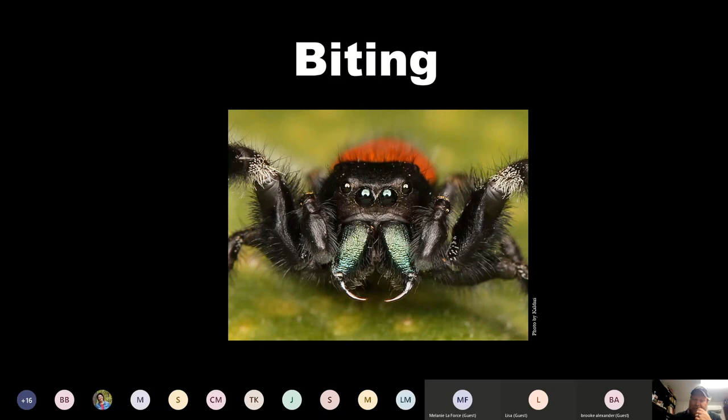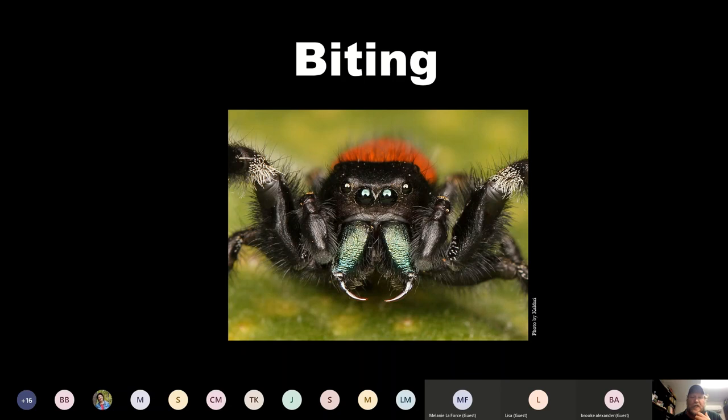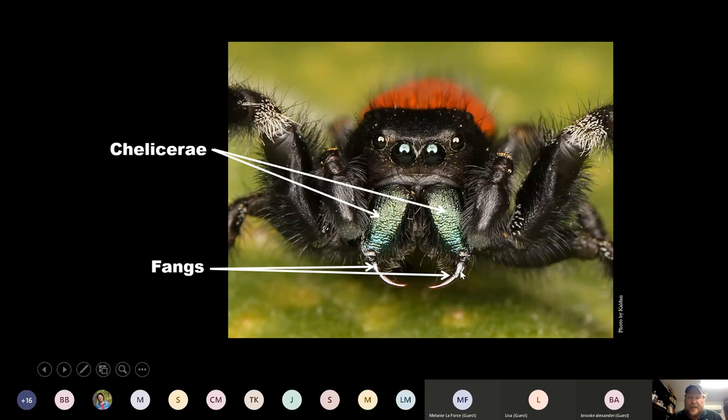The question I get asked most about is biting. This is the big concern when people start talking about spiders. These right here are chelicerae — these are the jaws. At the end of the jaws are the fangs, and typically this is where venom travels through tubes to get into the fangs and be injected into the prey. This jumping spider has a beautiful green metallic color on its chelicerae that is also thought to be used as a display for mating.